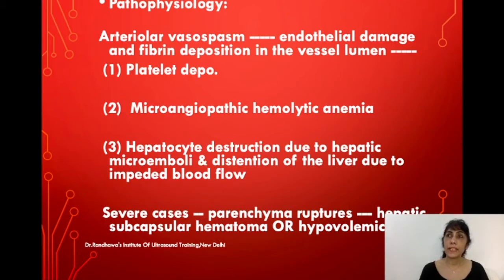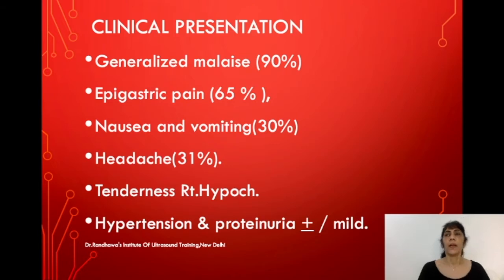There is distension of the liver due to impeded blood flow, affecting the liver primarily. In later cases, because of blockage in the liver, this may lead to rupture of the parenchyma, subcapsular hematomas, and further hypovolemic shock, making it a serious condition.